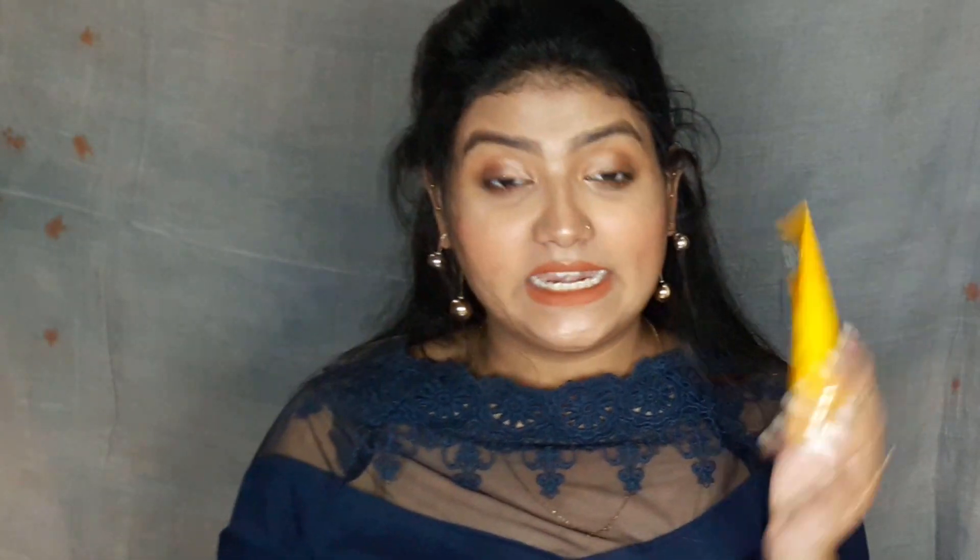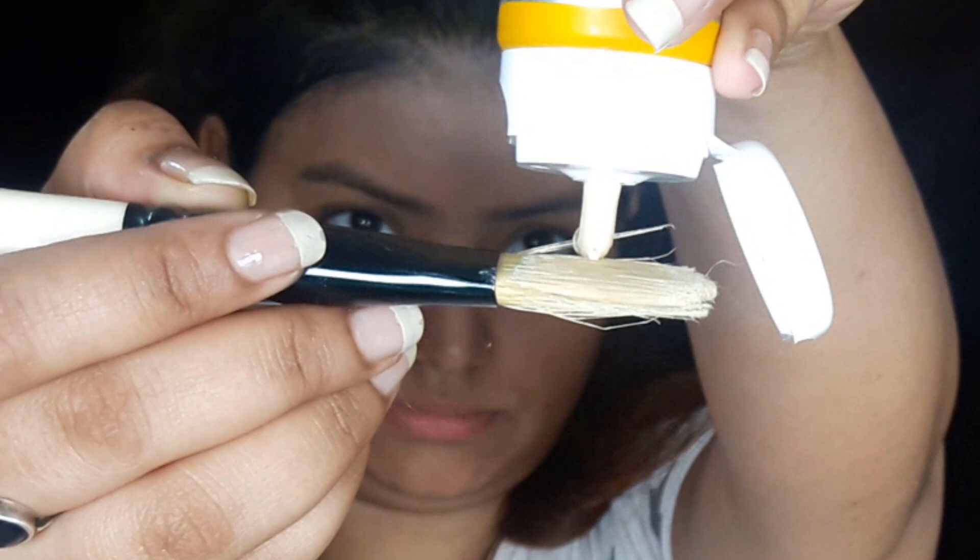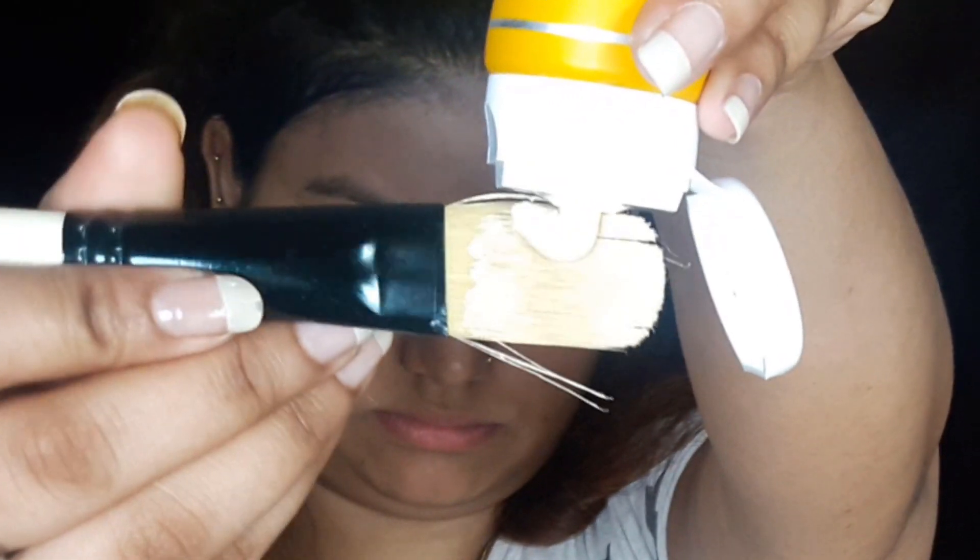The first product I have is the Roop Mantra Haldi Chandan Face Pack. We get 60 grams of the product for Rs. 87. What it claims is it removes dead skin cells and nourishes skin. When you apply it on the face, it has no granules — it is a simple basic face pack.